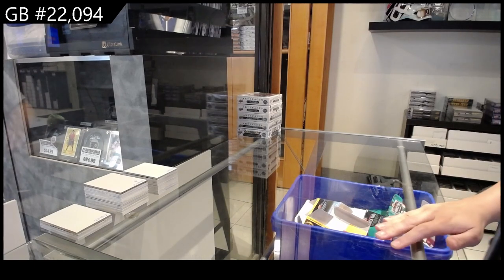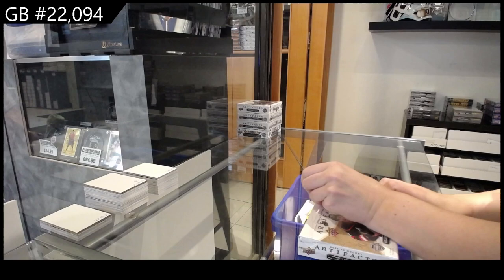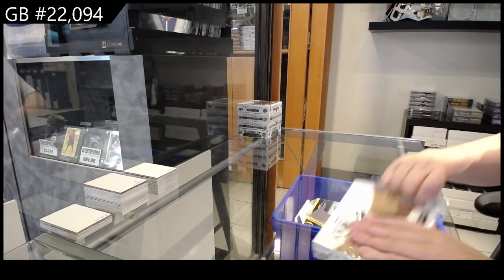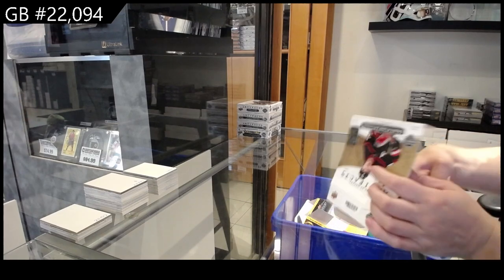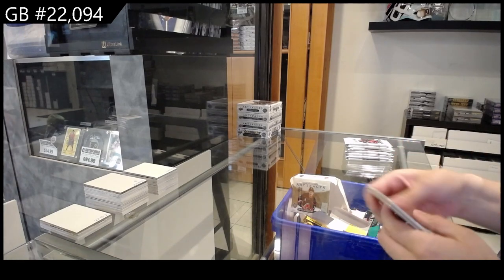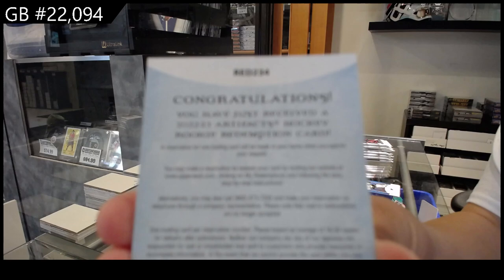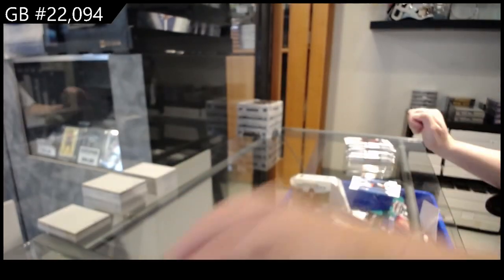The group break, 22.094. We have the five box break of Artifacts, starting with 22.23. We have a Rookie Redemption wildcard number 234. So we will obviously look up who that goes to.